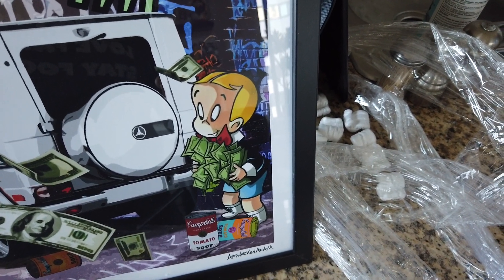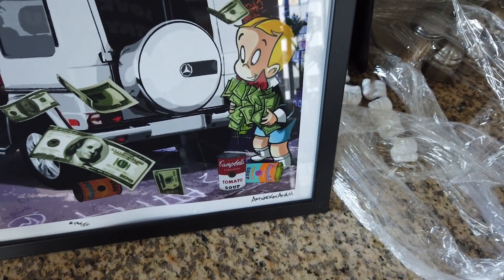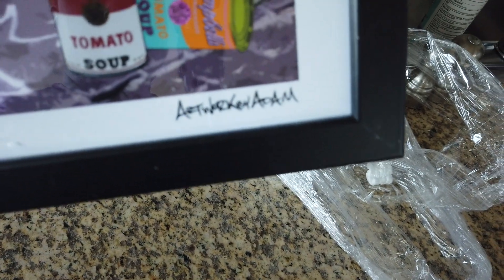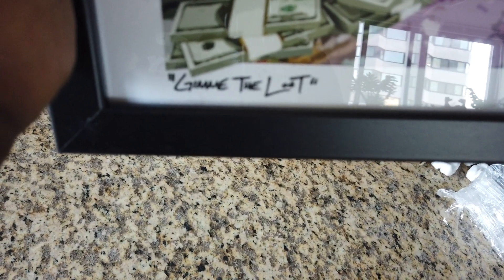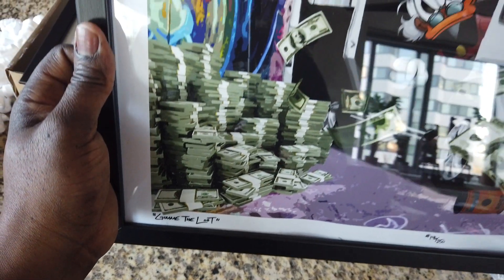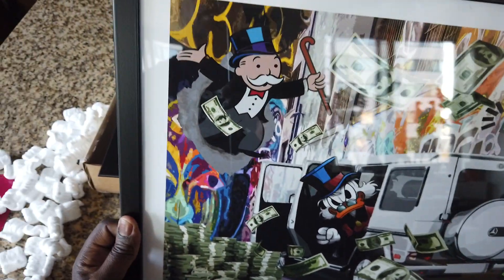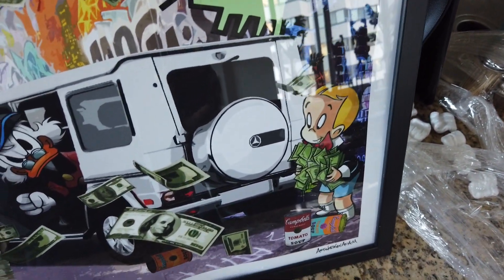You got Richie Rich over here — for you old school cats who know about the old school cartoons. Campbell's Tomato Soup on the bottom right there. Then you got the Artwork by Adam signature, and he even numbered them — this is 146 out of 250. He called this one 'Give Me the Loot.' Artwork by Adam y'all, go check him out. He's got some nice prints — I doubled up on mine, I think you should double up on yours also.